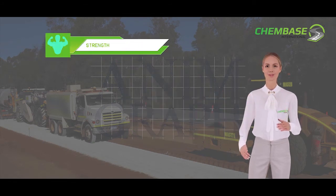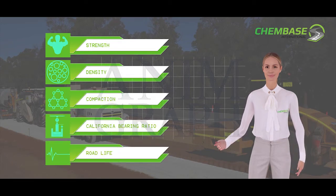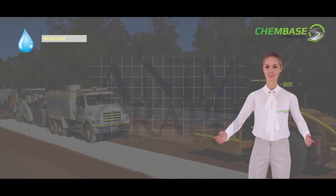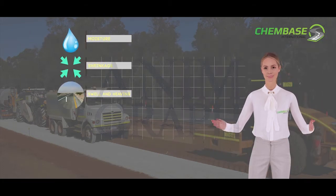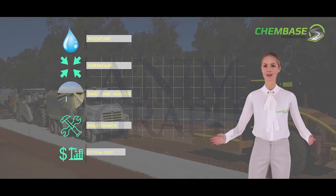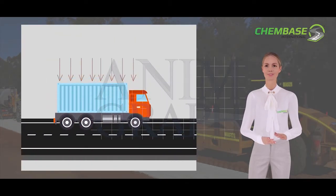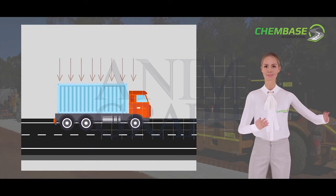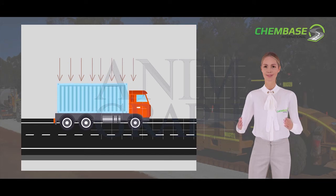ChemBase improves soil used for construction in many ways. It improves the strength, density, compaction, California bearing ratio, and road life, while reducing moisture, shrinkage, swell and heaving, maintenance, and construction costs. ChemBase-treated material is resistant to loads from heavy traffic, and the increase in the California bearing ratio does not change with time or traffic loading.